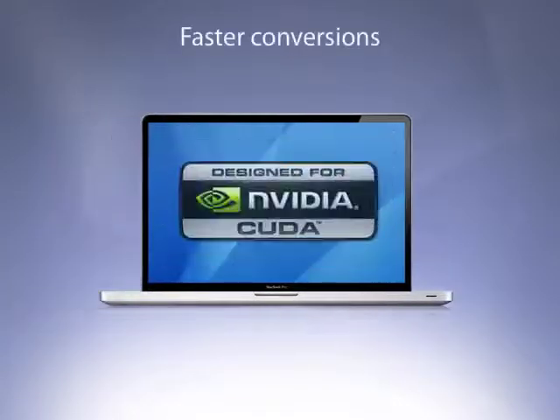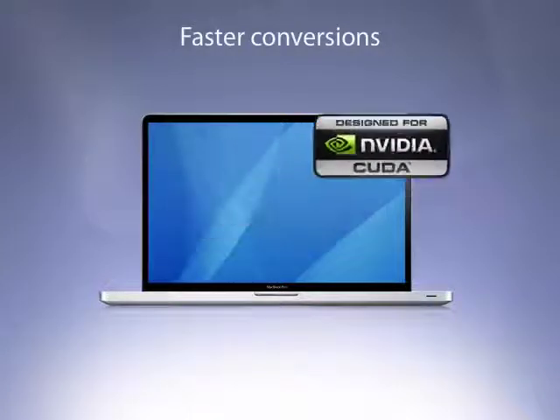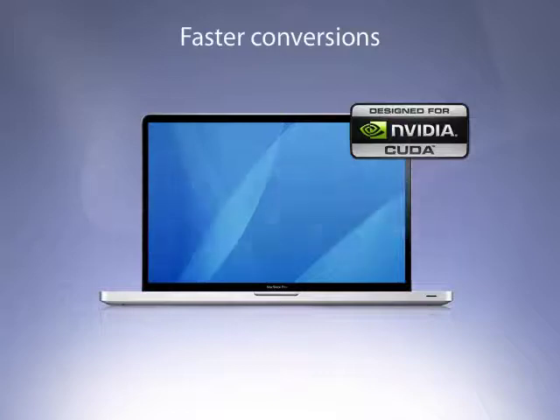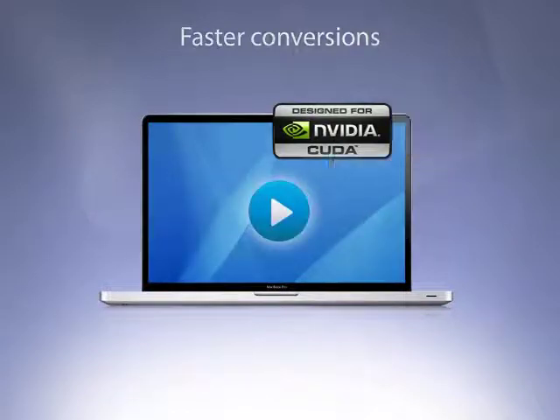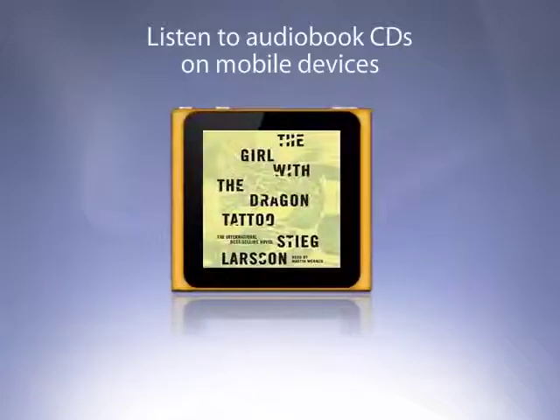On Macs with supported NVIDIA graphics cards, Toast's new Video Boost technology supercharges H.264 video conversion to a new level of performance. Toast 11 also converts audiobook CDs for playback on your iPad, iPhone, or iPod.